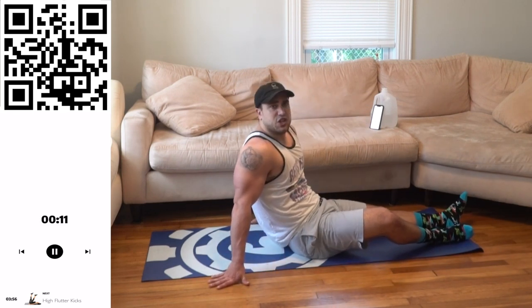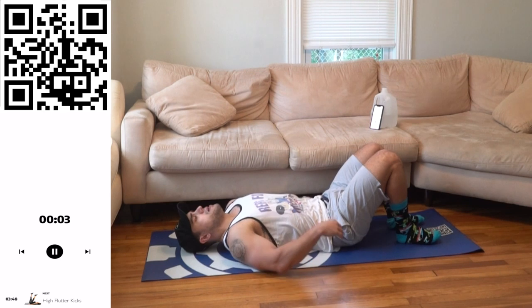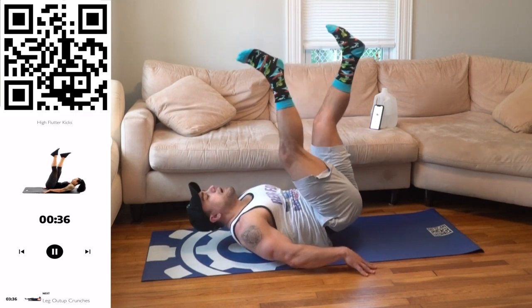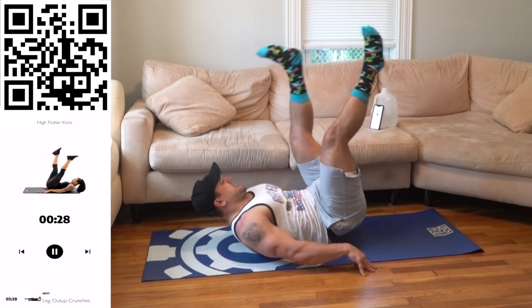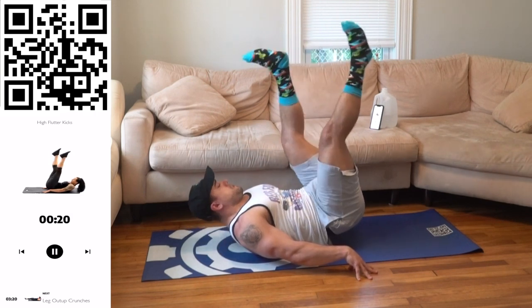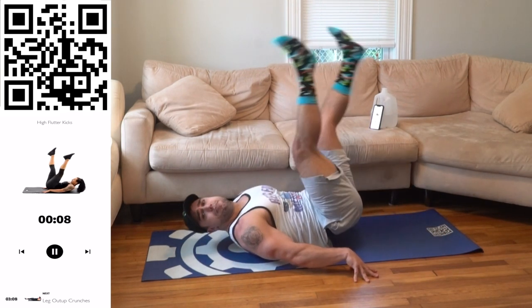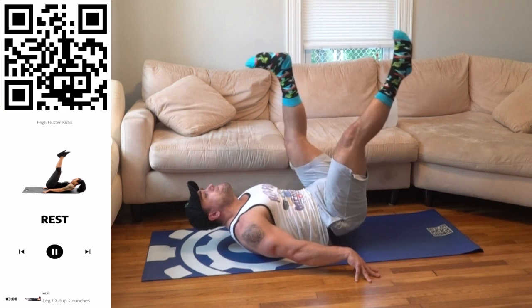Catch that breath. Second round through — let's finish it up, Aliens. Back to high flutter kicks. Hips up the whole time. Get up there and flutter those legs. You should be able to get your full hand underneath your butt because your hips are off the ground. Flutter those legs, keep those hips up, squeeze. Rest when you need it, catch that breath, then get back. You'll get better and better — this is for all experience levels.